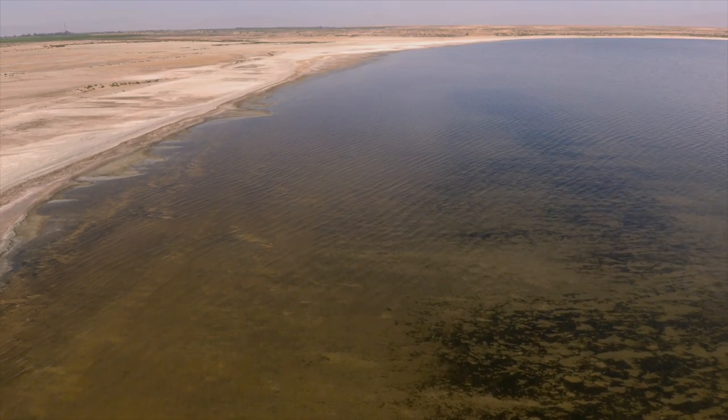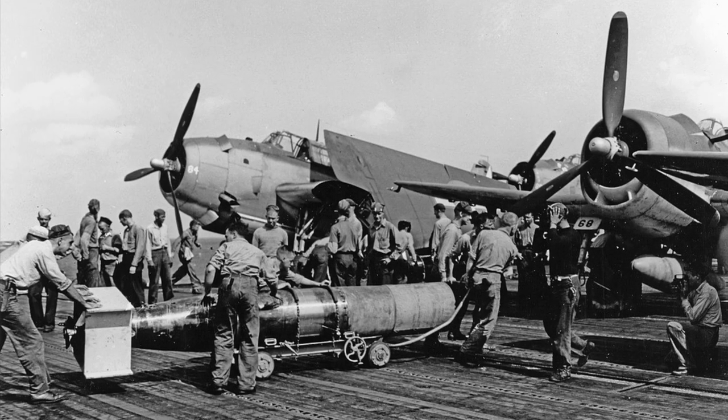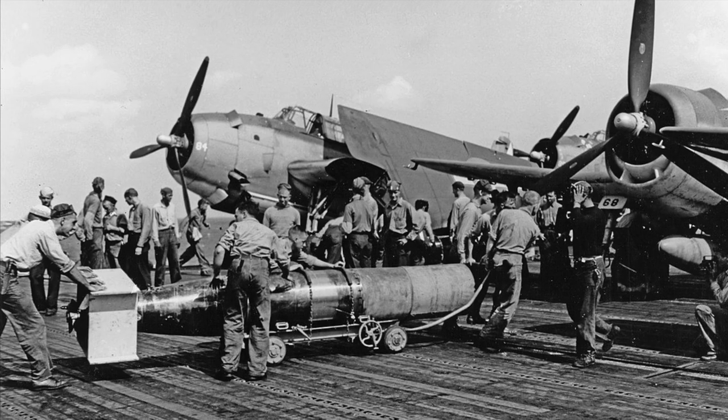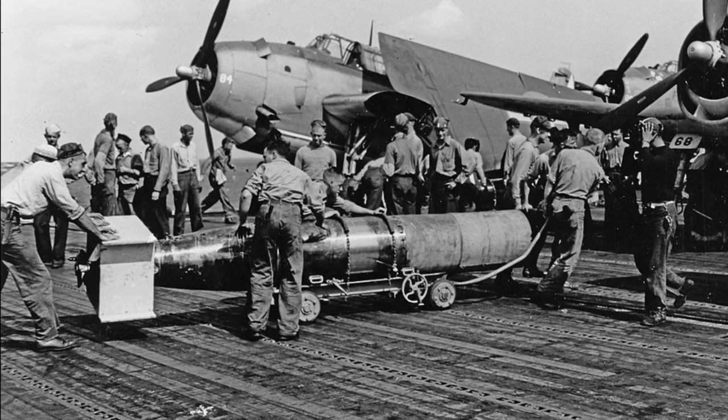But the Avengers that practiced dive bombing at the Salton Sea didn't carry live torpedoes — they carried identically sized torpedoes made of concrete. And there are probably tens of thousands of these littering the bottom of the Salton Sea.